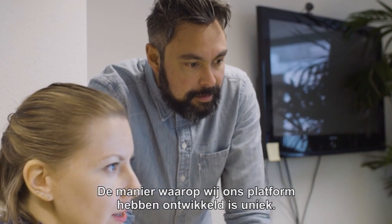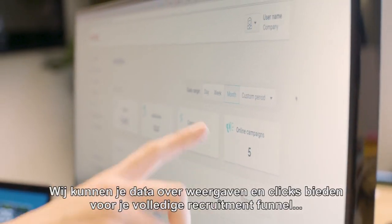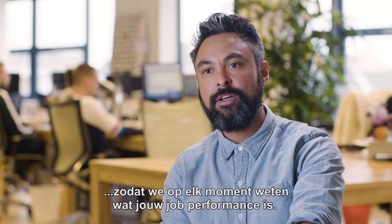The way that we actually build our platform is unique. We can provide you with data on views and clicks for a complete recruitment funnel, all the way from source to hire, so we actually know what your job performance is at all times.